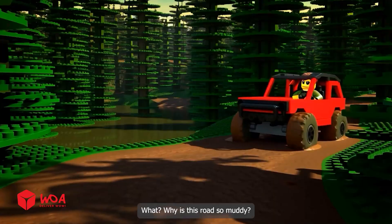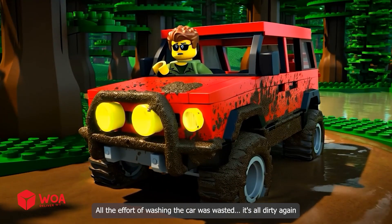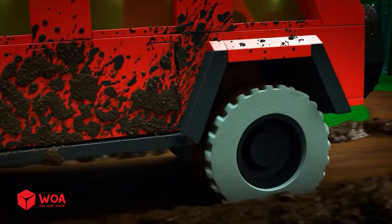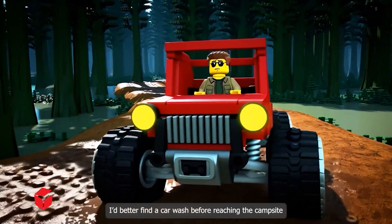Oh no! What? Why is this road so muddy? I didn't expect this at all! All the effort of washing the car was wasted! It's all dirty again! I'd better find a car wash before reaching the campsite!